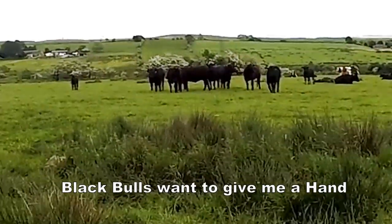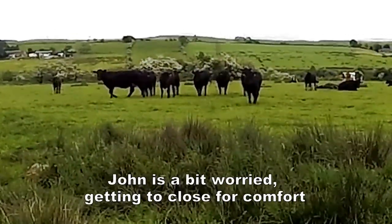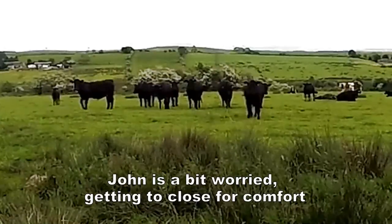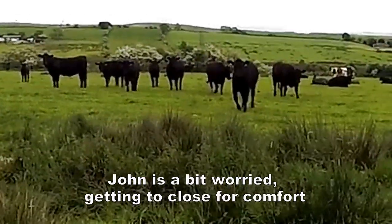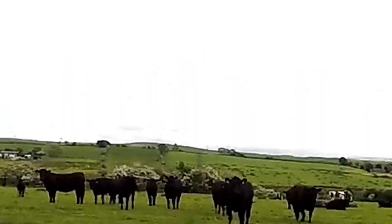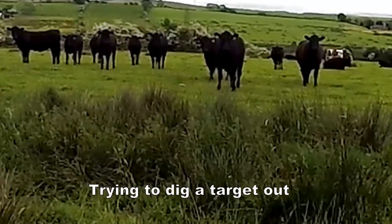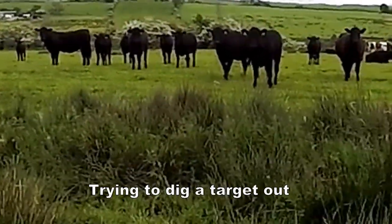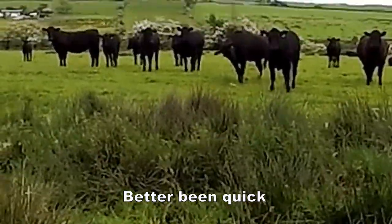We have the black cows coming over now, wondering who the heck I am. They might think I'm from the farm. Hiya! Hello! Nice to see you guys. Relaxing, chilling out.